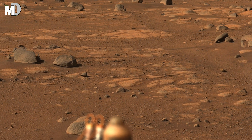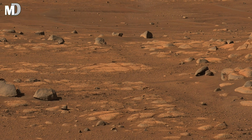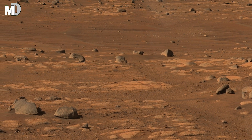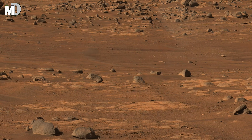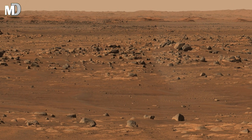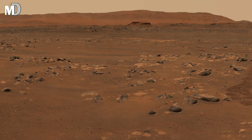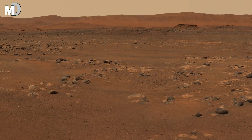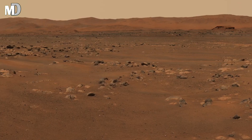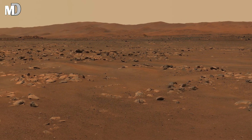Dear friends, far in the distance soft reddish hills rise gently under a pale sky. They look smooth from far away, but up close they are full of layers and cuts. These hills are some of the oldest parts of the region, shaped over millions of years. Every line on them is a clue to how Mars slowly changed from a world with water to a dry, dusty desert.